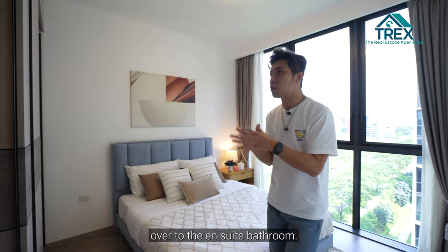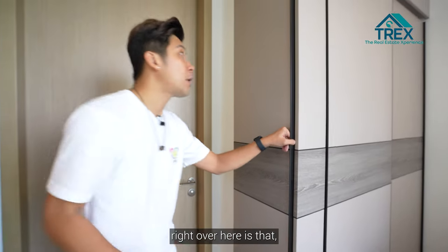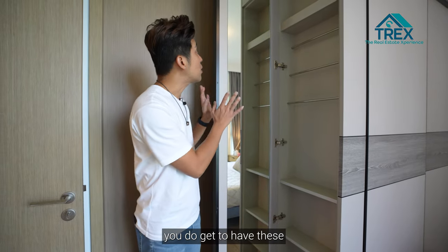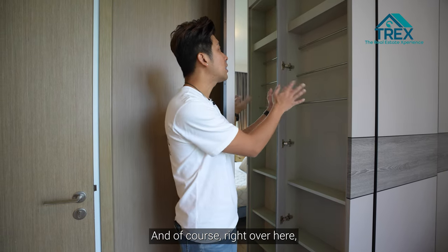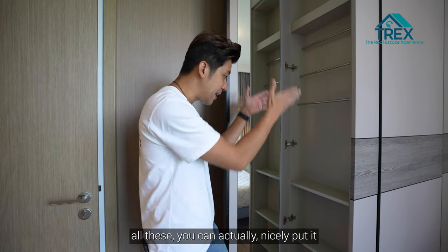Before heading to the ensuite bathroom, something interesting here is a full-height vanity mirror where you can display your tie, scarf, perfume, and other items neatly.